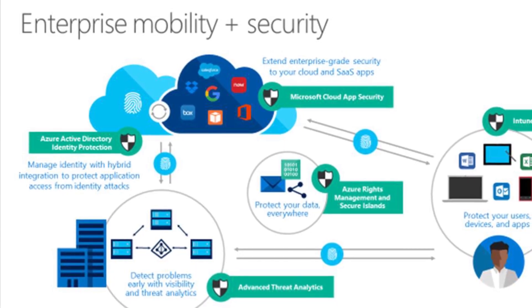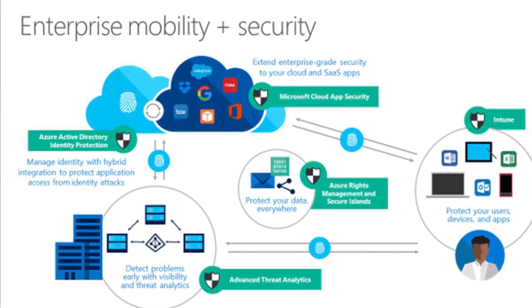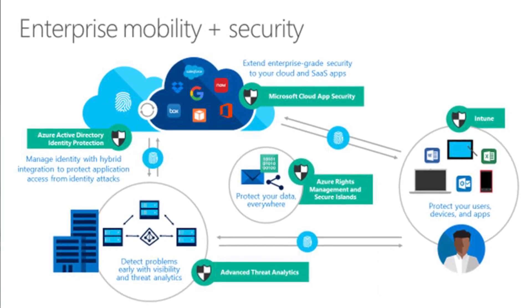All these pieces make up the Enterprise Mobility Suite. The story is great around enterprise security, and I think it has a common misconception. Really, this suite is focused on securing your users, no matter where they are, no matter what device they're on.